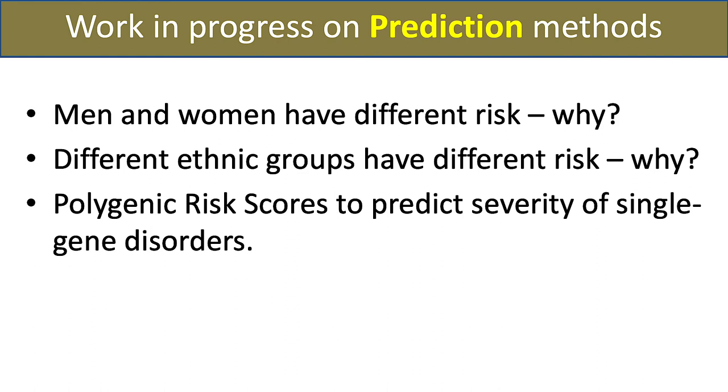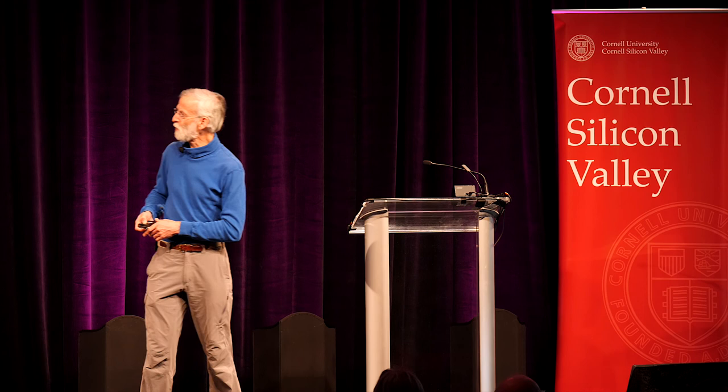Different ethnic groups often have different risks of particular diseases, and the underlying genetics can be different as well. So we need to tune the model specifically for different groups. And again, this issue of modifiers appears everywhere we turn.